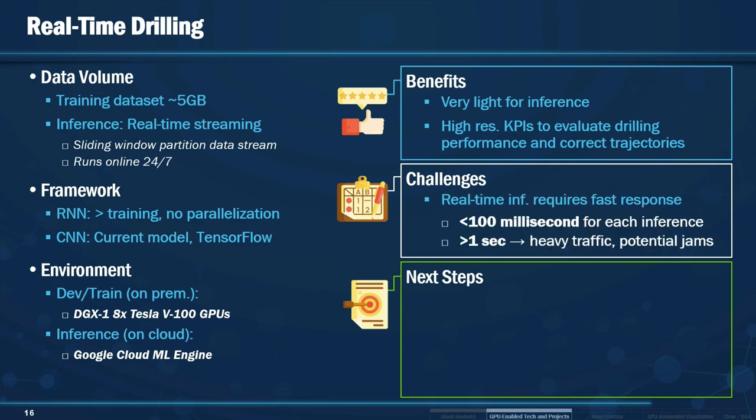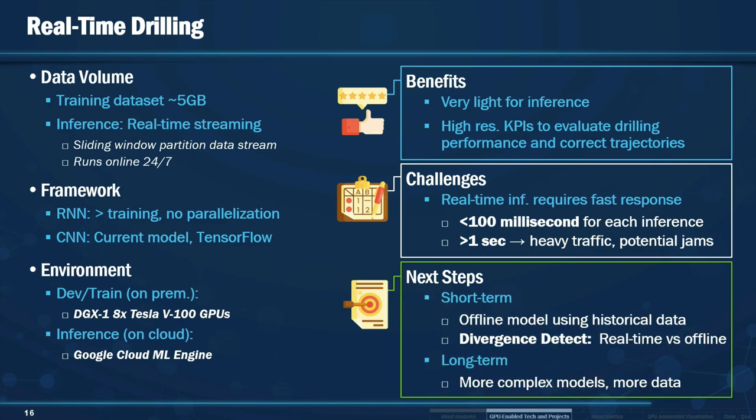This helps us correct trajectories before something could go wrong. One challenge is that inferences must happen in less than 100 milliseconds — anything higher would cause jams on the system and our engineers would not be able to continue correcting directions. For next steps, we are building an offline model looking at all historical data for real-time drilling, comparing it with the real-time capture data to detect divergence and find anomalies. In the long term, we are looking at more complex models with more data built in.